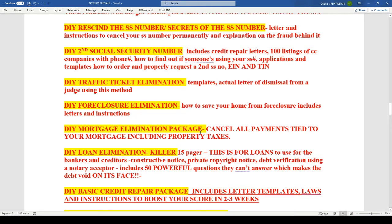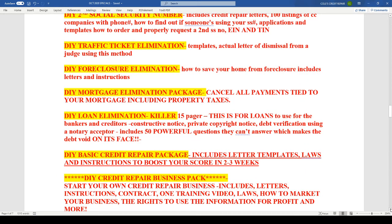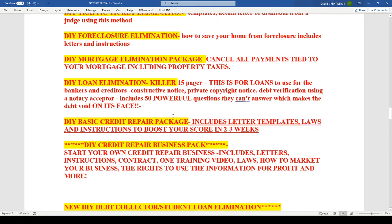The mortgage elimination package — I'm keeping it at the price of $199, even though normally that package is over $500. This one cancels all payments tied to the mortgage, including the property taxes. That's a very, very good package at the price. The do-it-yourself loan elimination killer is basically geared for the mortgage — if you need to question the debt through the lender or bank, that is a great letter done by way of notary acceptor. Very powerful, beautiful, well-done package.